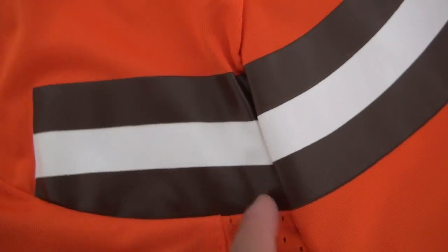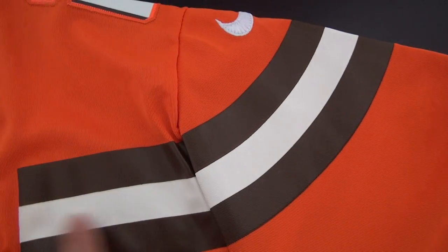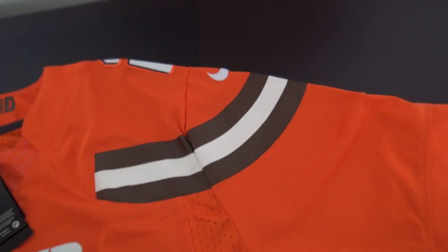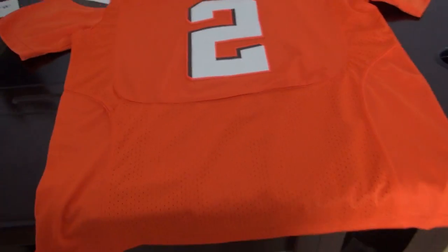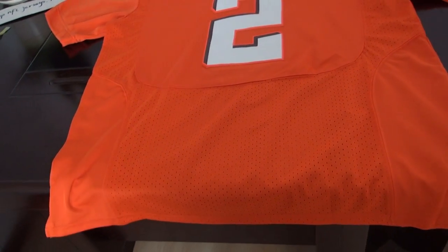Look at the other sleeve — still the same material, very slight. Back of this jersey — number 2. The material is totally the same as the front.